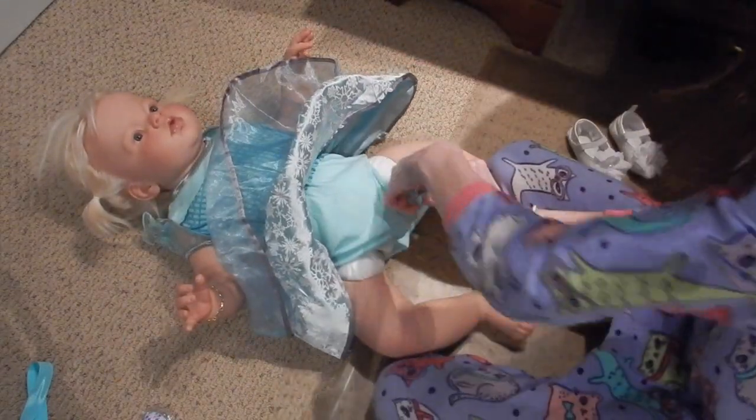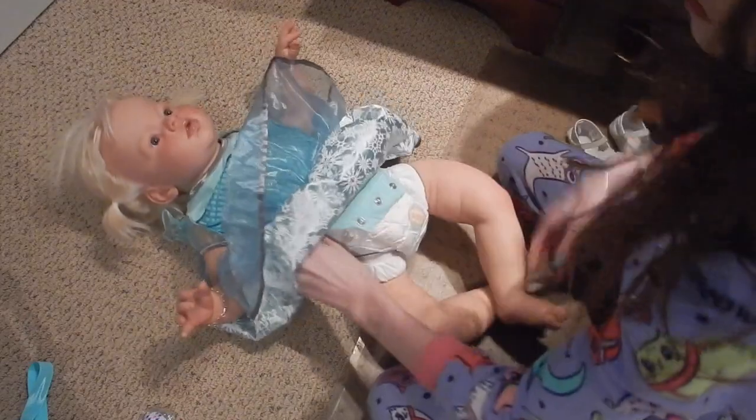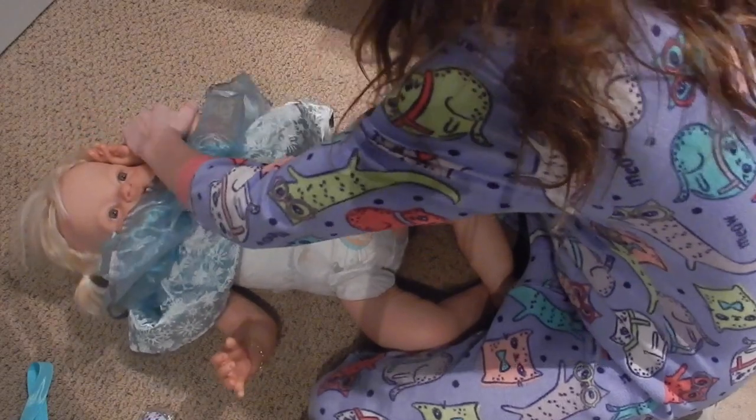She's wearing this little Elsa dress. Here we go. She always has a little bit of a difficult time getting in and out of different outfits — she's really big, so it's hard to change her.